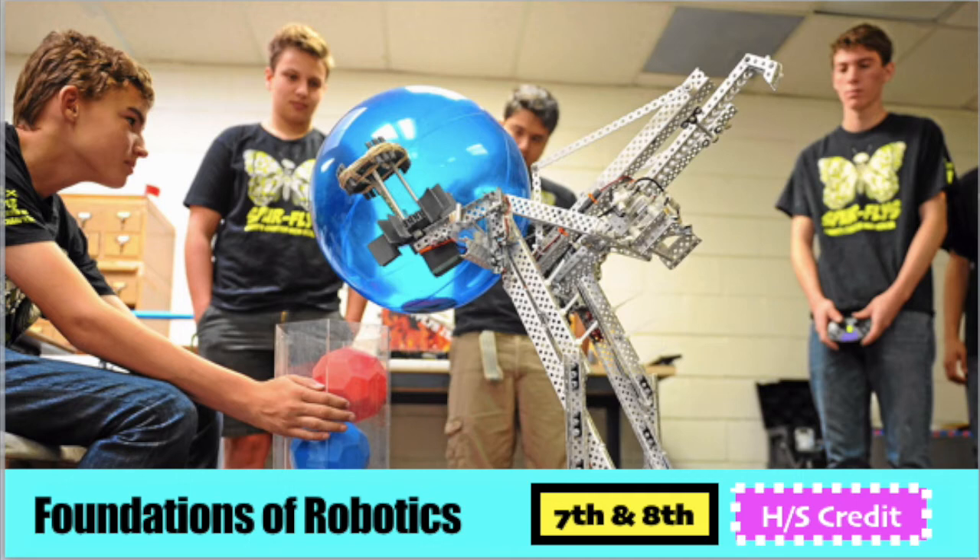Foundations of Robotics is a year-long high school level course. To apply, you must have already completed or be currently enrolled in Exploration of Robotics. In this course, you will learn how to build and code using both VEX IQ and V5 robotic systems. You will learn about artificial intelligence, engineering, machine design, and 3D design, and have the opportunity to earn an industry certification in Fusion 360, a 3D design software.